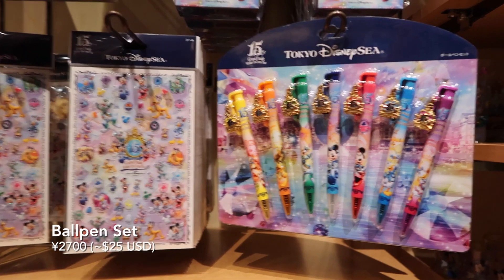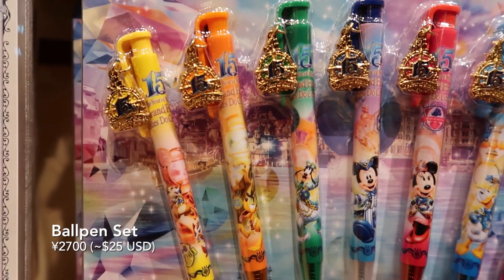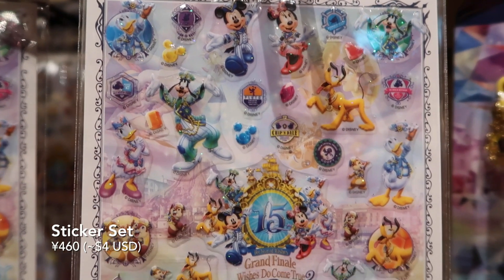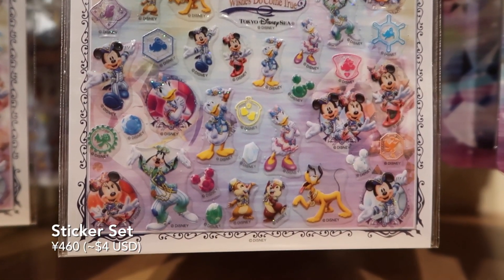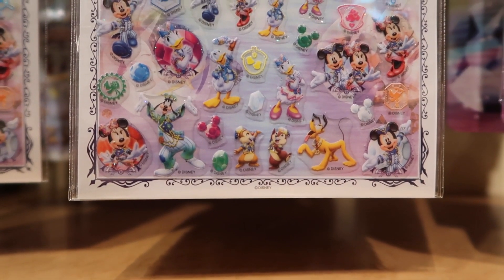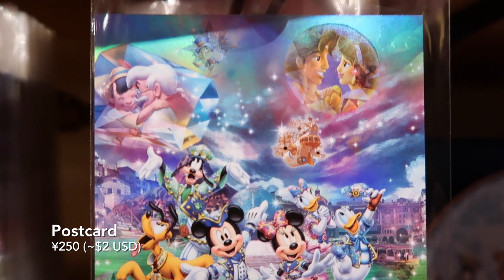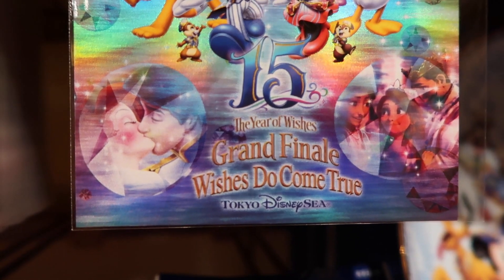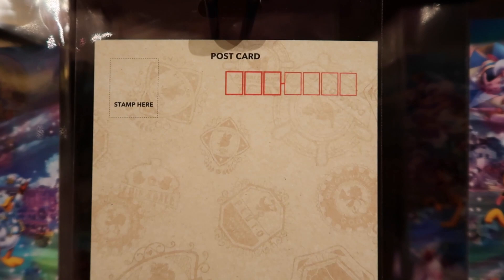And of course you're going to need something to write on those memos with, so we have this full ball pen set with all the characters and all those cute little charms. And over here we have this sticker set that you can stick on the labels or memos — all the different characters here. And of course there's always, always a postcard, and this one has a beautiful design — the Year of Wishes Grand Finale, 'wishes do come true,' Tokyo DisneySea. On the back you've got this nice colorful logo on the bottom right, and you can see the pattern in the back, kind of similar to the tote bag.